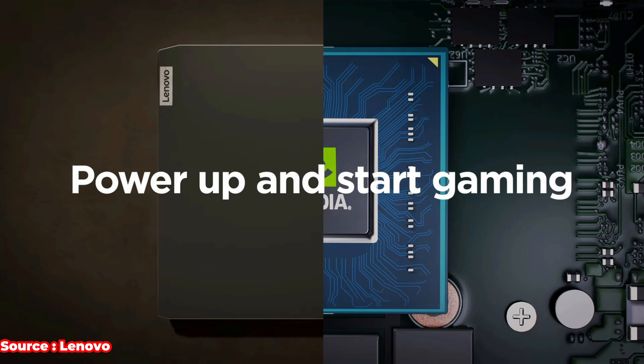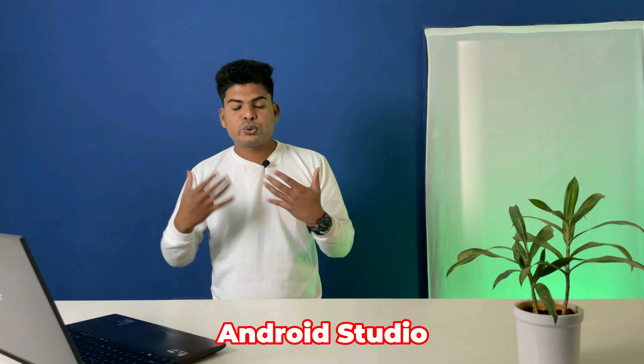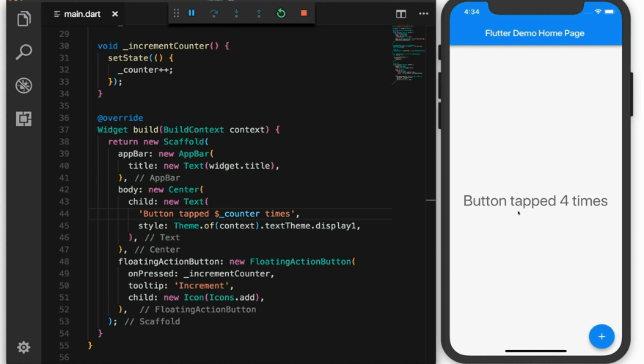The main difference is the graphics card. The Lenovo IdeaPad Gaming 3 has an NVIDIA GTX 1650 4GB, while the MSI Bravo has an AMD RX 5500M 4GB. Based on my experience, the NVIDIA GTX 1650 is a slightly better GPU. For heavy coding tasks like running an Android Studio emulator side-by-side, the GTX 1650 gives better productivity support. My choice between the two is the Lenovo IdeaPad Gaming 3 — it has a better GPU and is slightly lighter than the MSI Bravo.